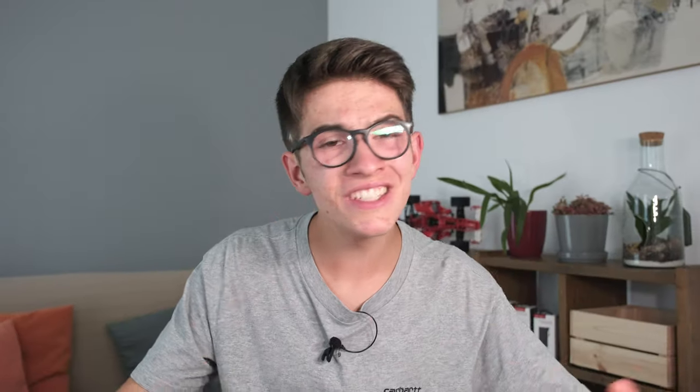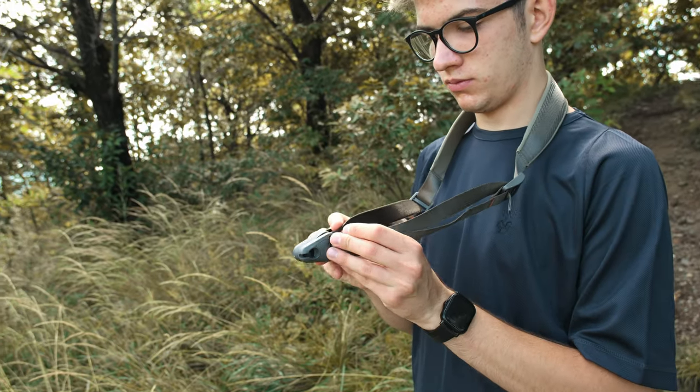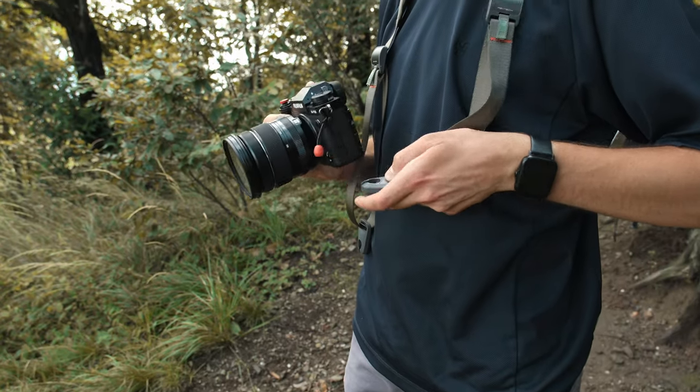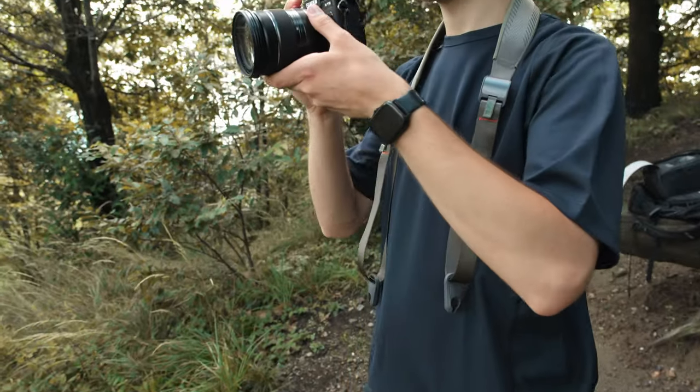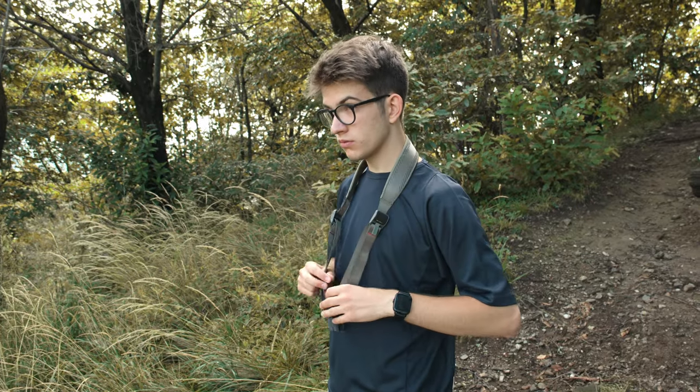One feature I really appreciated a lot while using this shoulder strap is the presence of two hidden magnets on the quick connector, so you can easily close the strap while you're not using it. When I unplug my camera I don't always want to put the strap away, so these two little magnets give me the possibility to close it and keep it on my neck. It's a really simple idea but I just loved it.